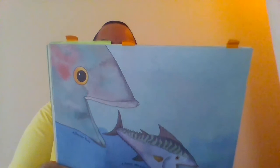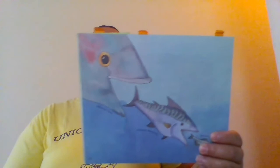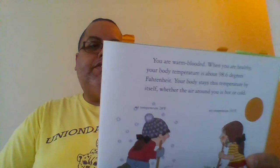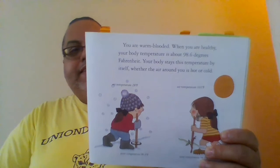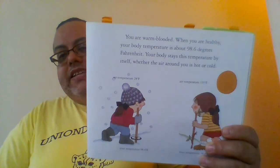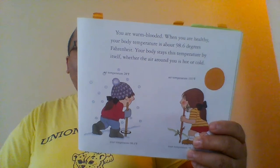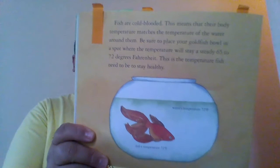Bigger fish feed on worms, crabs, shrimp, and other fish. Usually big fish eat medium-sized fish, and medium-sized fish eat small fish. This is part of what we call the food chain. Fish are cold-blooded, which means their body temperature matches the temperature of the water around them. Be sure to place your goldfish bowl where the temperature stays steady at 65 to 72 degrees Fahrenheit — the temperature fish need to stay healthy.